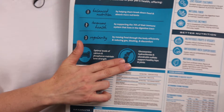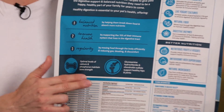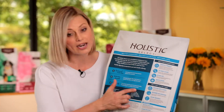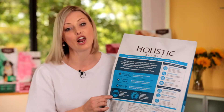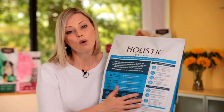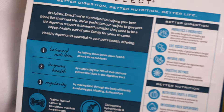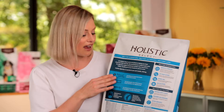Down here we talk about those key things linked to that animal's life stage or lifestyle. In this case, as it's a large breed diet, we're highlighting joint health and we're also highlighting bone health. Put all of those three things together and what you get are the key selling points from Holistic Select.